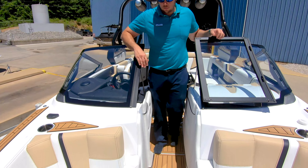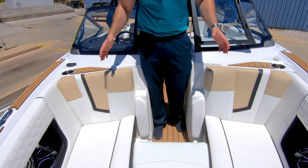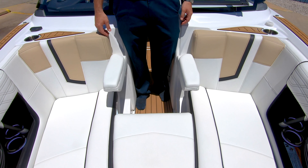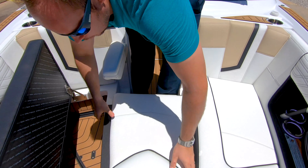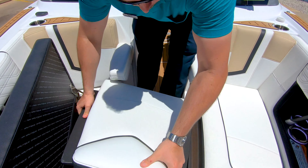As you move towards the bow of the boat, you'll notice we have a great bow seating area with plenty of storage underneath all of this. Also, you have flip up armrests, and if you want to bring these up, pull this out. Once again, sea deck on the back side of your bow filler cushion.